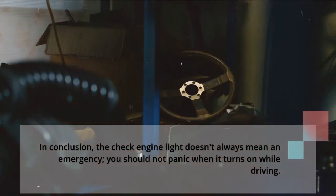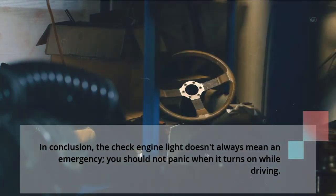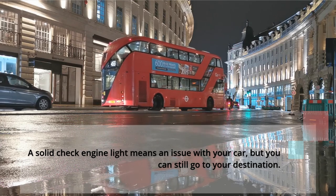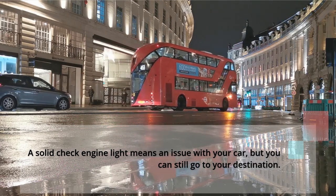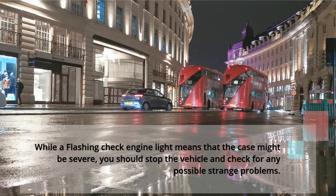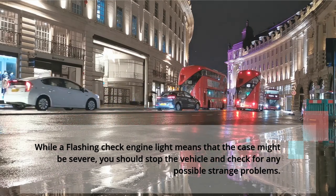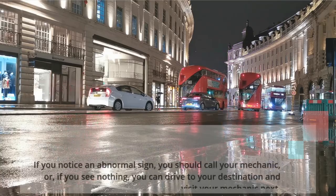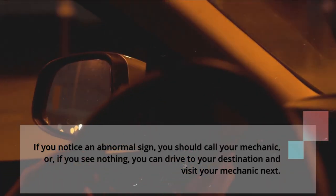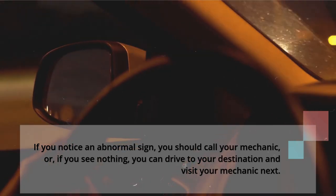In conclusion, the check engine light doesn't always mean an emergency, so you should not panic when it turns on while driving. A solid check engine light means an issue with your car, but you can still go to your destination. A flashing check engine light means the case might be severe — you should stop the vehicle and check for any possible strange problems. If you notice an abnormal sign, call your mechanic; or if you see nothing, you can drive to your destination and visit your mechanic next.